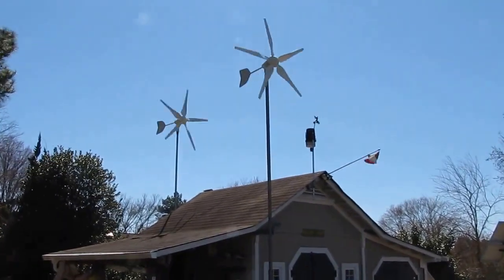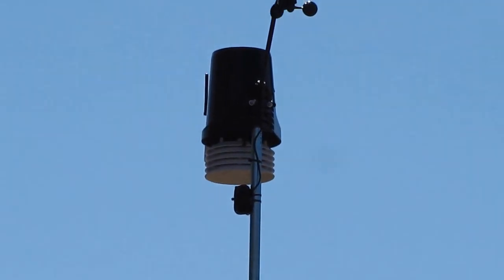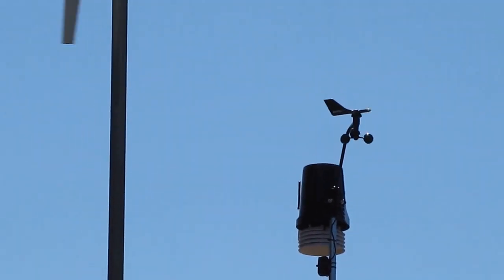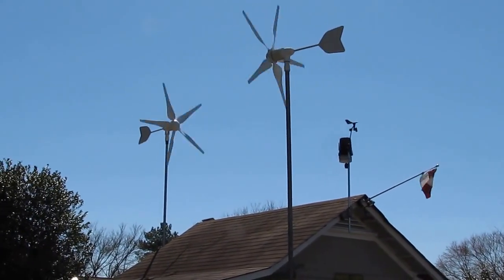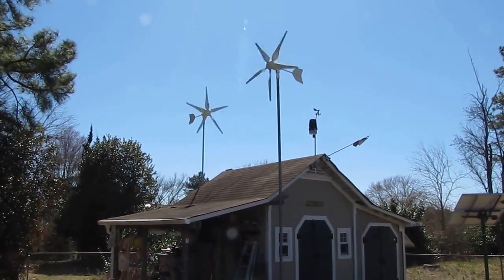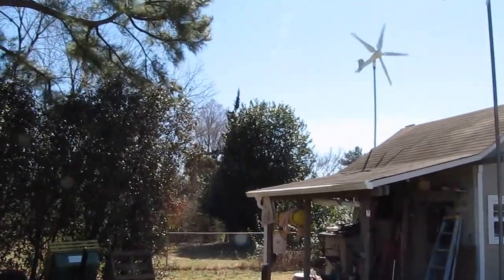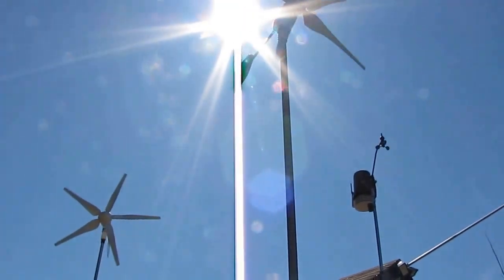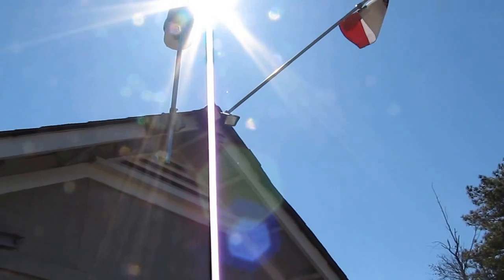Yeah, but they're doing a good job. There is my Vantage Pro 2 weather station — central suite Vantage Pro 2. Both wind turbines are 1,000 watts at 24 volts — the one in the front and the one in the rear, both 1,000 watt 24 volt. We're having a super great day for making power. The sun's perfect — I love that new Vantage Pro 2.